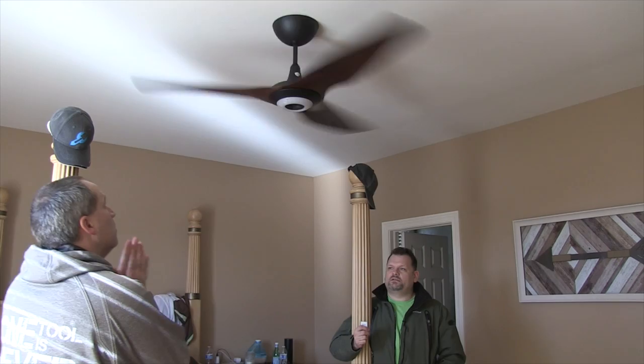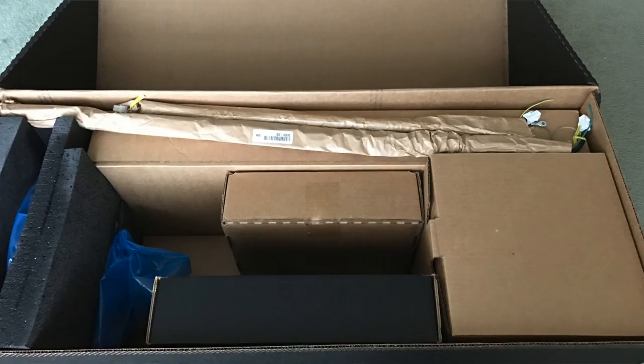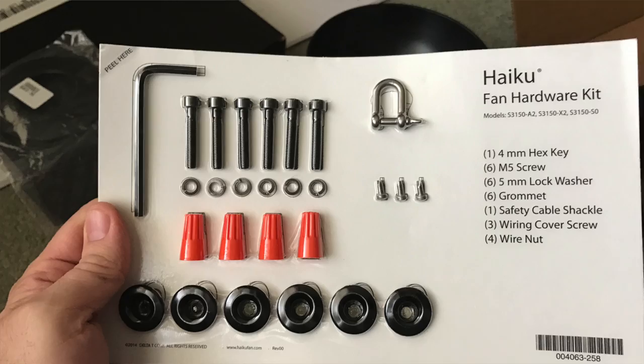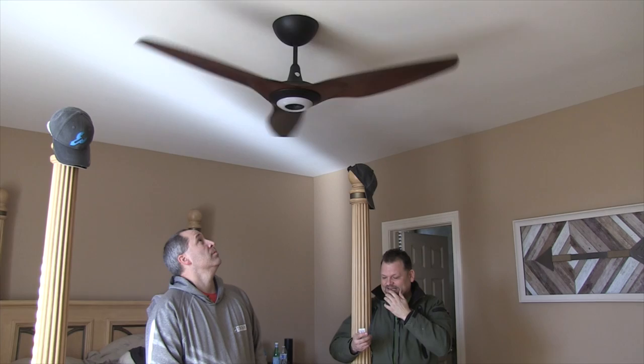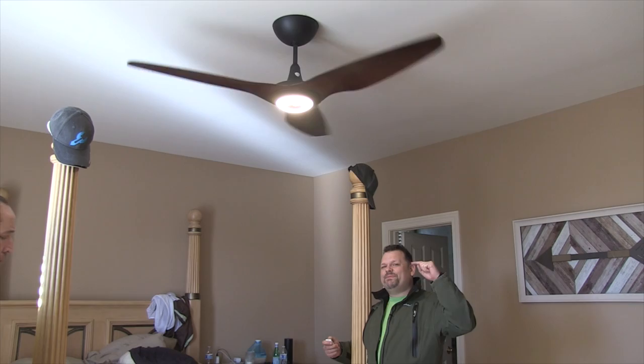I cannot say better things about the Haiku fan - there's not one thing I don't like about it. Easy to install. I'll show you guys the packaging - everything came included. It even comes with wire nuts. I did it by myself, though I did accidentally drop my old fan and rip all the wires - so be careful around electricity. There are different mounts available - you can bring it down more or get it more flush to the ceiling. It's a pretty good bright LED light.